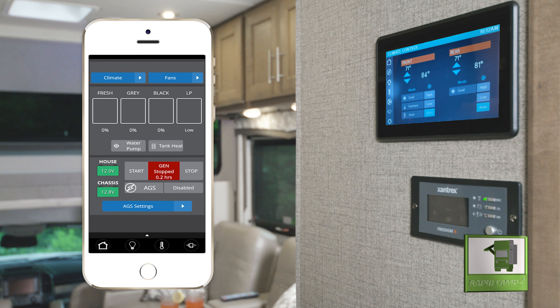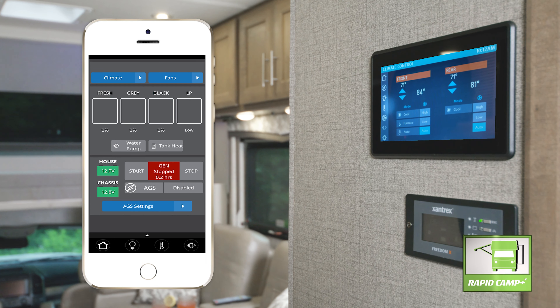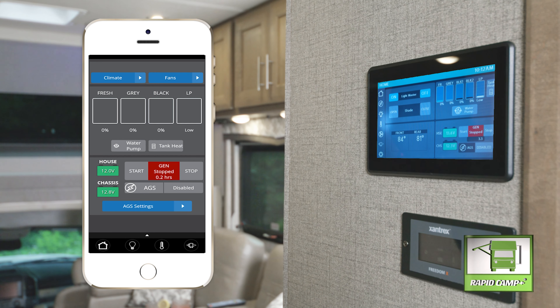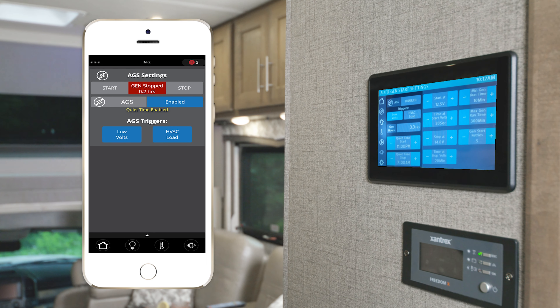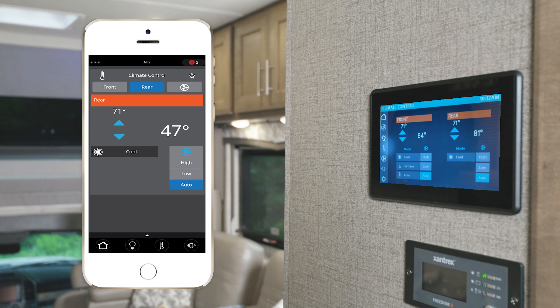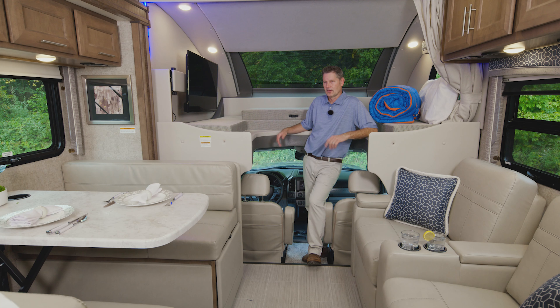Download the Vegatouch Mira app to use Rapid Camp Plus. It gives you inside or outside control of your lights, lets you put out slides, check tank levels, set the auto gen start for the 6,000-watt diesel generator, set the climate for the two roof ACs, and put out your exterior awning. Before we set up camp, let's get on the road — let's hop into the driver's seat and open this beast up on the highway.